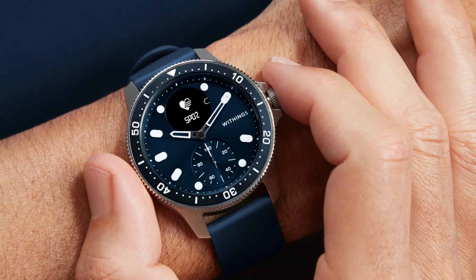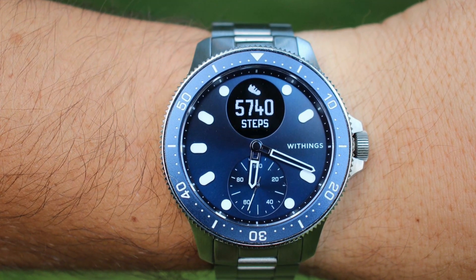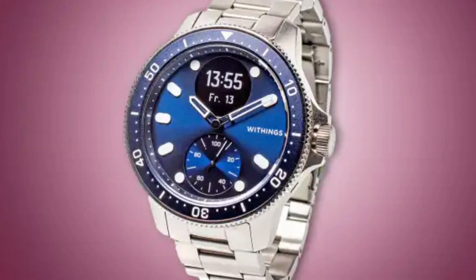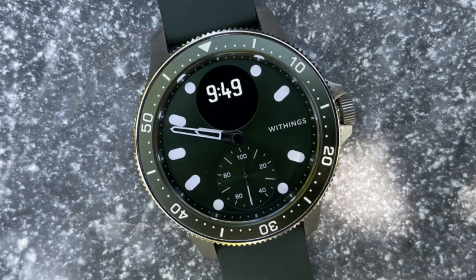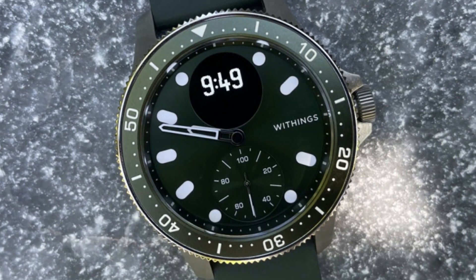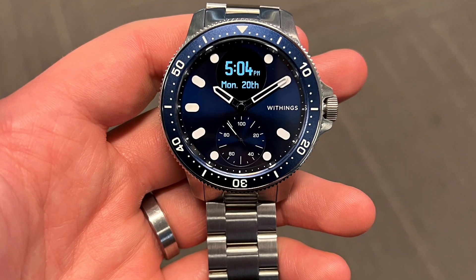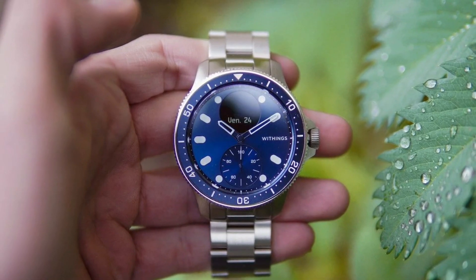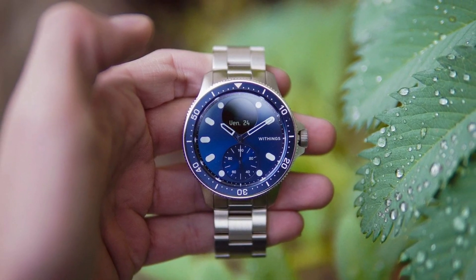The watch is waterproof up to a depth of 50 meters, making it ideal for swimming. Dedicated workout metrics include fitness level via VO2 max estimation, connected GPS, altitude, and step tracking — ideal as a running watch. It combines a heart rate sensor and SpO2, 3 electrodes, altimeter, sapphire crystal, and a rechargeable battery that lasts up to 30 days, with power reserve mode extending an additional 20 days. Easily connect to Android and Apple iOS smartphones via the free Health Mate app. The Withings ScanWatch Horizon is your best health companion — get yours today.